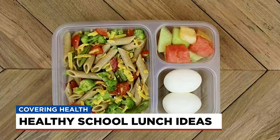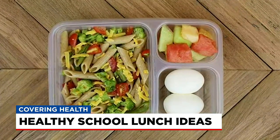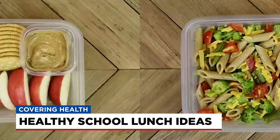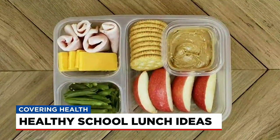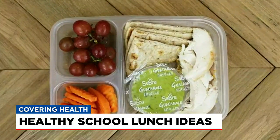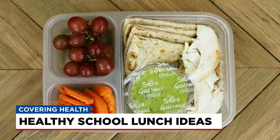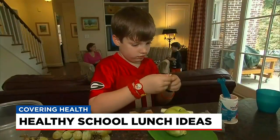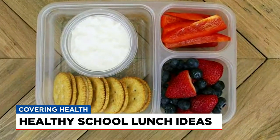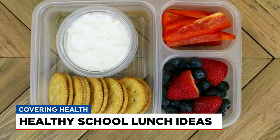Sherry recommends cold whole wheat pasta salad with some veggies and Italian dressing. Add a couple of hard-boiled eggs along with some fruit. Try homemade Lunchables with deli meat and cheese, or rotisserie chicken with a guacamole cup, carrots for dipping, and grapes. Maybe make your own nut butter cracker sandwiches, and add some berries or sliced vegetables with cottage cheese or Greek yogurt for dipping.